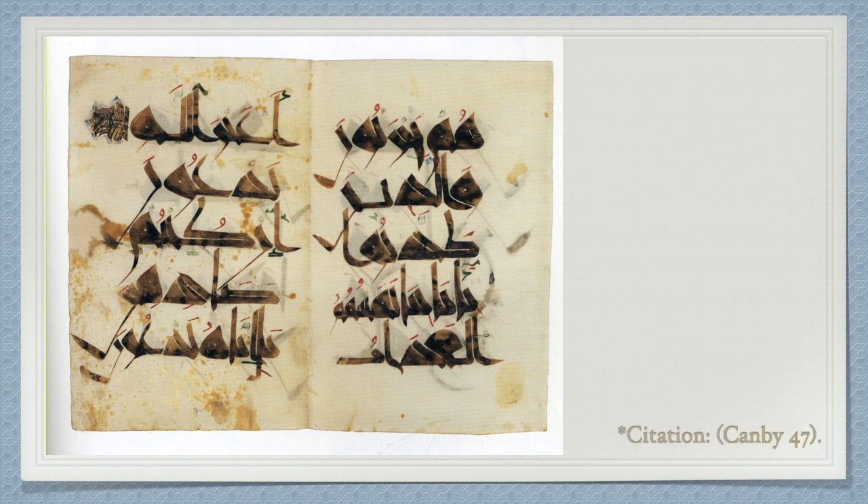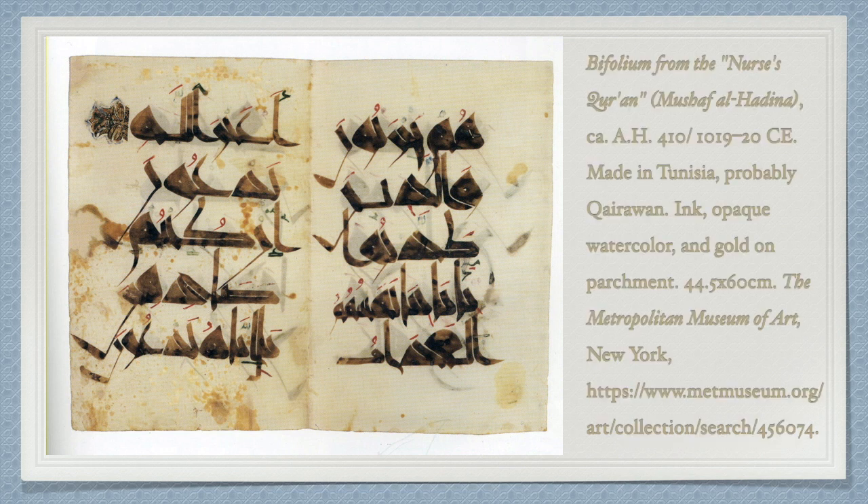Historical accounts indicate that Fatima al-Hadina was formerly a captive Christian who converted and ascended to a prominent position in the Zirid court. I felt that it would be interesting to choose a piece that is relatively close in time to the life of Muhammad, but also to allow a window of time for different styles to develop in different locations where Islam spread.